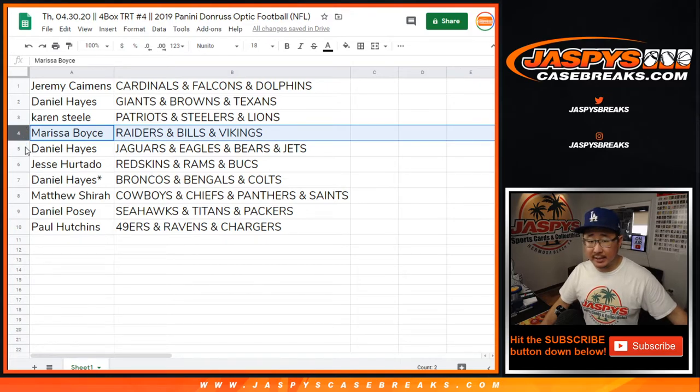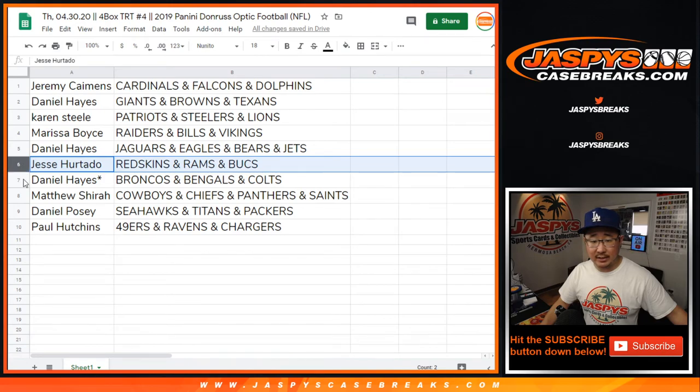Marissa with the Raiders, Bills, Vikings. Daniel with the Jaguars, Eagles, Bears, Jets. Jesse with the Redskins, Rams, Bucs. Daniel with the Broncos, Bengals, Colts — last spot, Mojo.